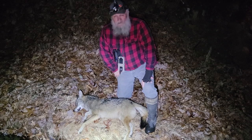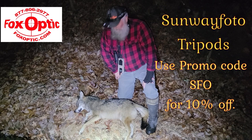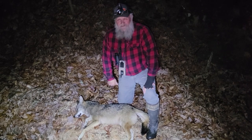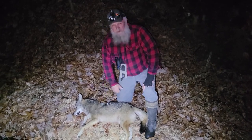I put on pup-in-distress and played it for about five minutes, but to no avail. Anyway, this is JW with another coyote.